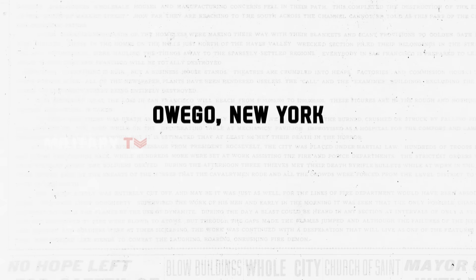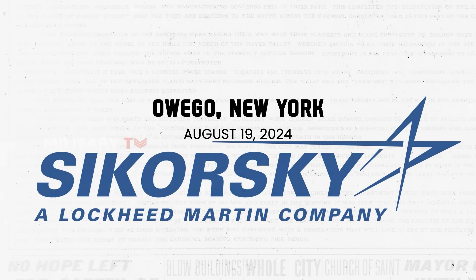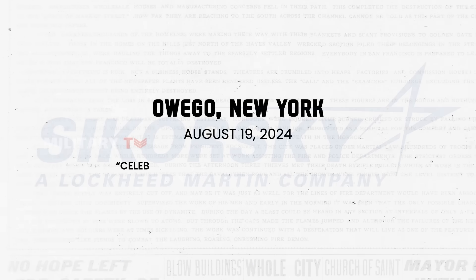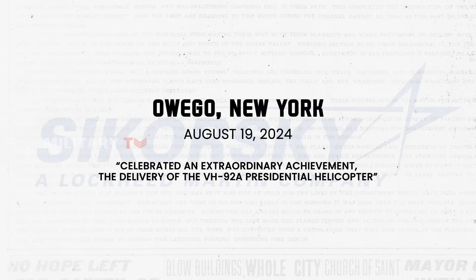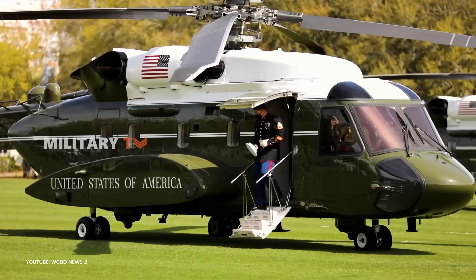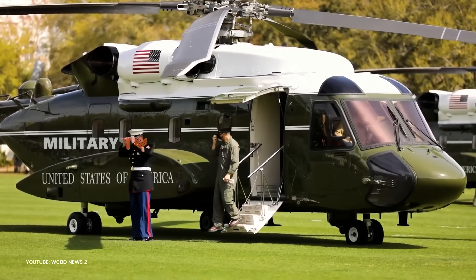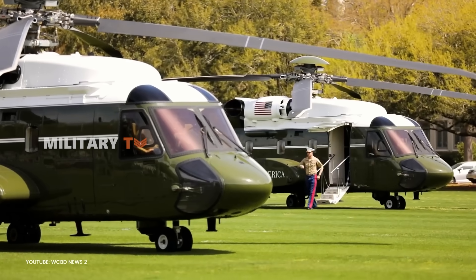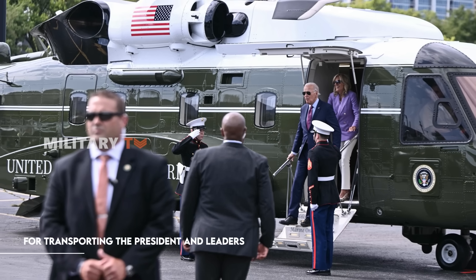In Owego, New York, a new chapter in history was written on August 19, 2024. Sikorsky, part of the Lockheed Martin family, celebrated an extraordinary achievement — the delivery of the VH-92A Presidential Helicopter. This helicopter is part of a program for 23 aircraft designated for the U.S. Marine Corps. It marks a significant milestone for the Marine Corps and serves as a new symbol for transporting national leaders, including the President.